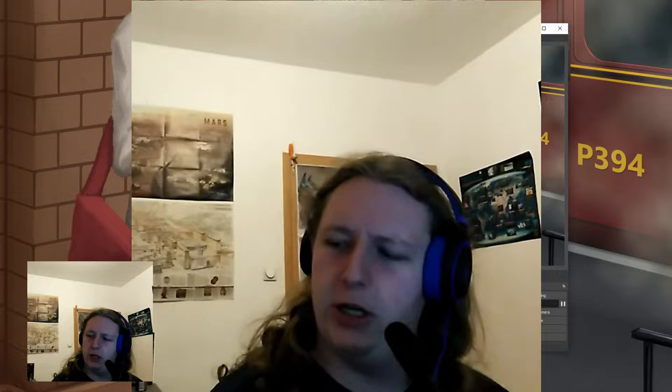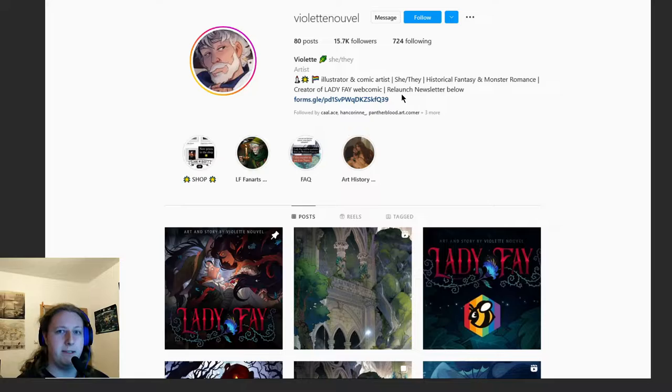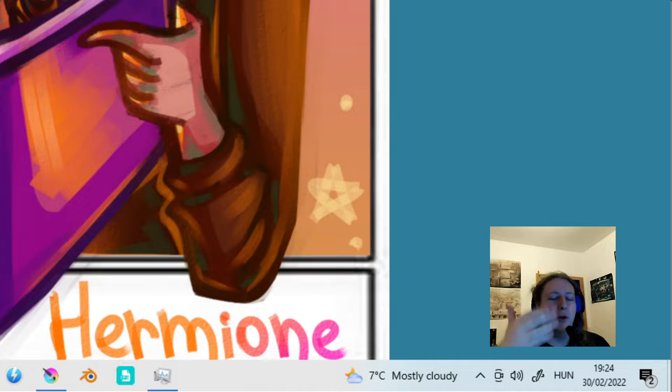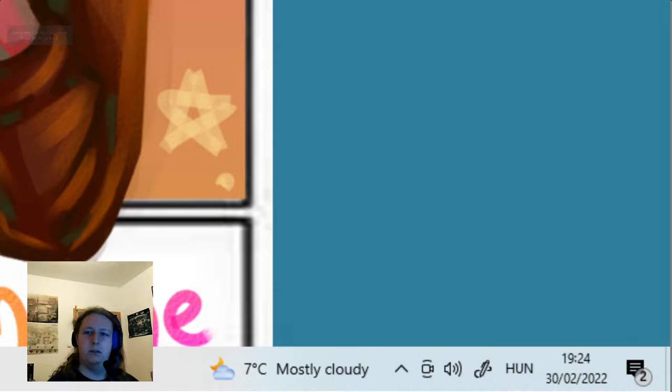I might be a little late with this video — let me check. No, actually I'm just in time. I attended a challenge named Kiss Art February, created by Violet Noel. You heard that right: Kiss Art February. See, this year has been a long one for many of us. The deadline of this challenge was the end of February, and just look at that — it happens to be the 30th of February, which means I'm still in time for completing the Kiss Art February challenge.